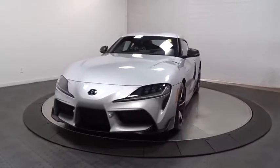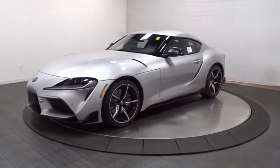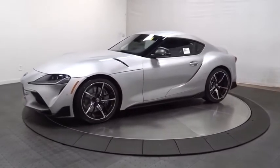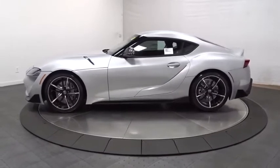Come test drive the 2021 Toyota GR Supra. The Toyota GR Supra combines design, performance, and safety. Heads will turn as you cruise down the street in this sports coupe.